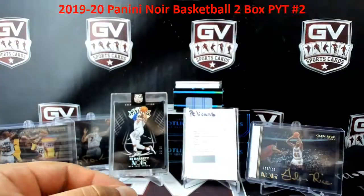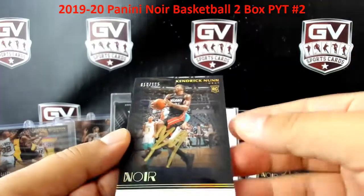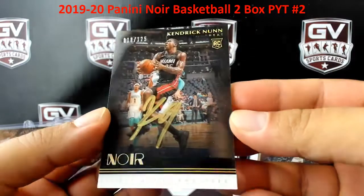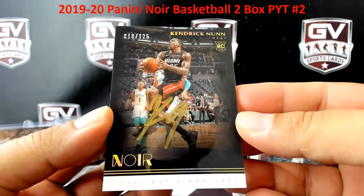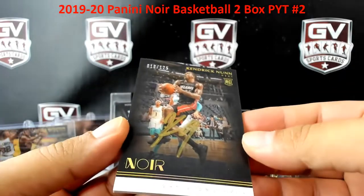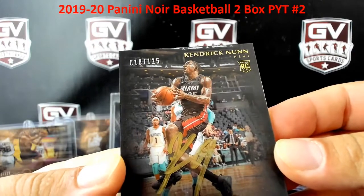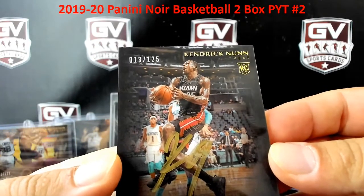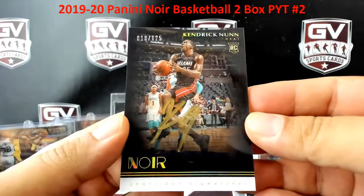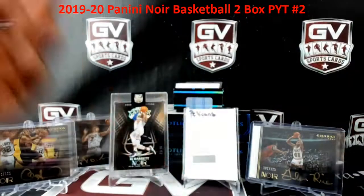How about another spotlight — Kendrick Nunn! That is sick. For the Heat, the last team on the board, and we had to go to serials. Going to serial number eight — Hans, congrats. Nice one there, man.